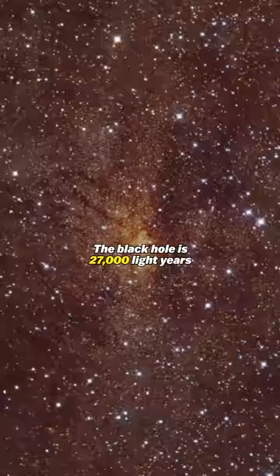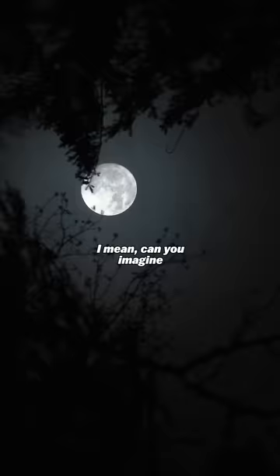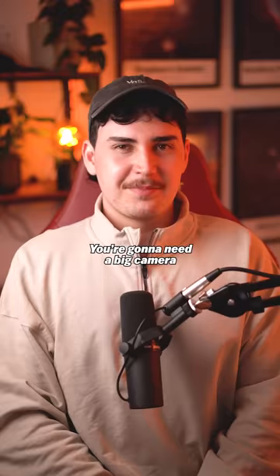The black hole is 27,000 light years away from us, and because it's so far away, it appears to us to have about the same size in the sky as a donut on the moon. Can you imagine trying to take a picture of a donut on the surface of the moon? You're going to need a big camera, and that's exactly what they used.